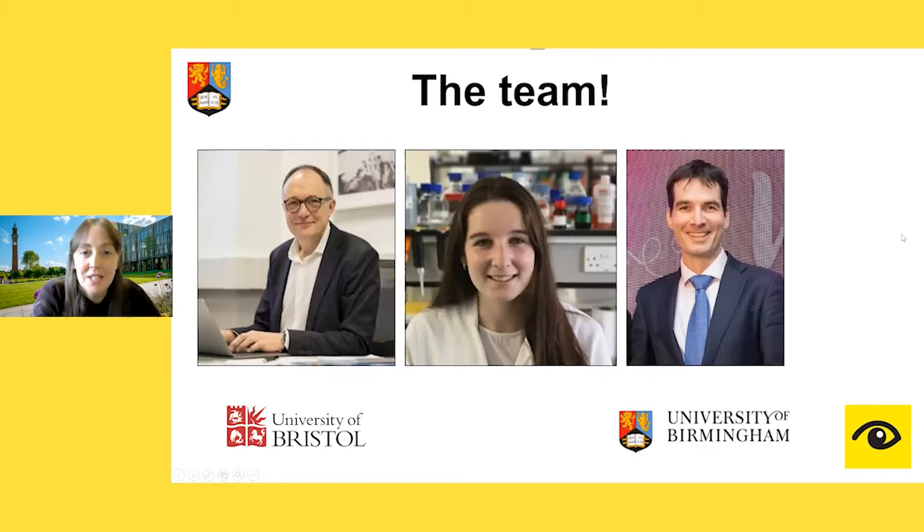Just before I get into the science, this type of project cannot be done by a single person. We have a great team working on this: myself at Birmingham along with a very talented postdoc called Chloe, Professor Andrew Dick based at the University of Bristol, and the wonderful Professor Alistair Denison, who most of you have just heard speak moments ago. We're the main group working on this project.